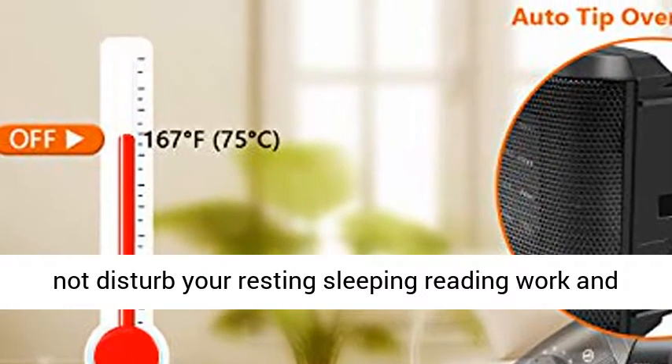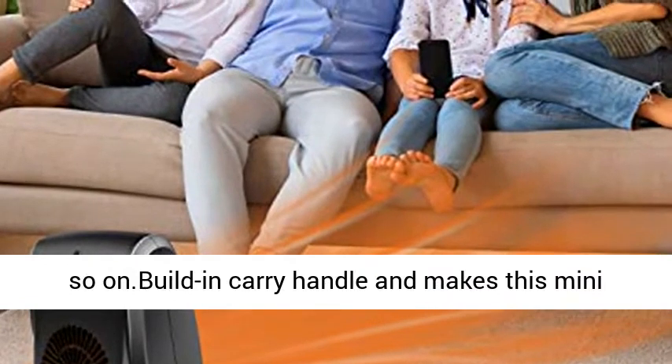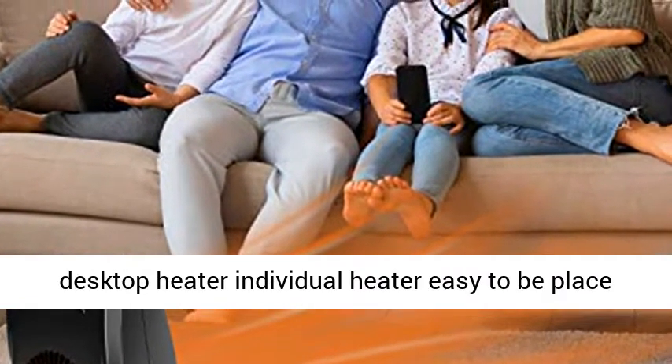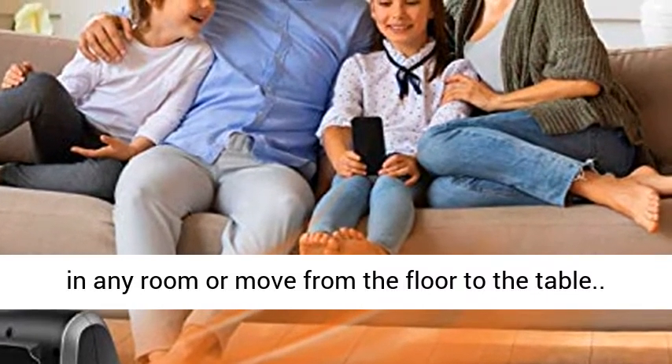Quiet and portable: low noise will not disturb your resting, sleeping, reading, work, and so on. The built-in carry handle makes this mini desktop heater easy to be placed in any room or moved from the floor to the table.